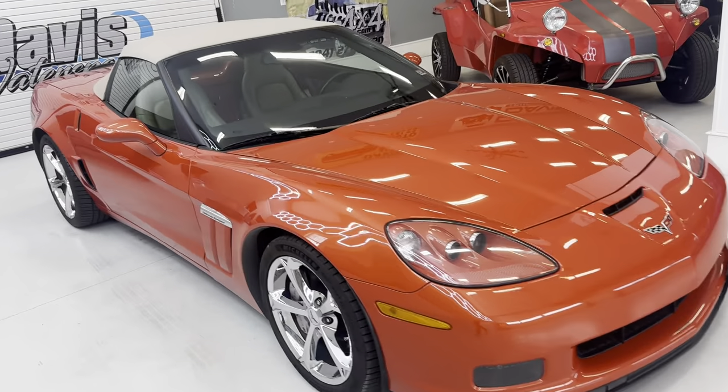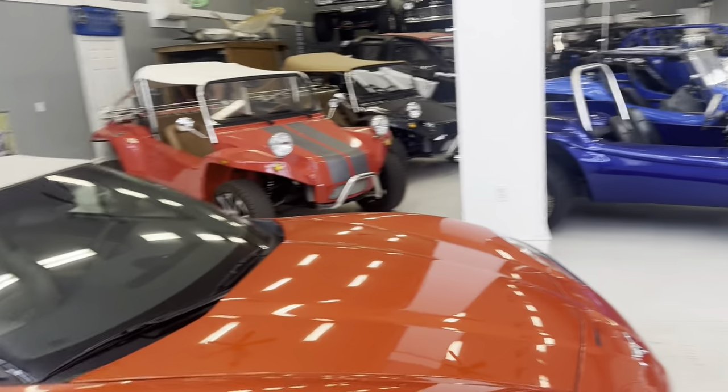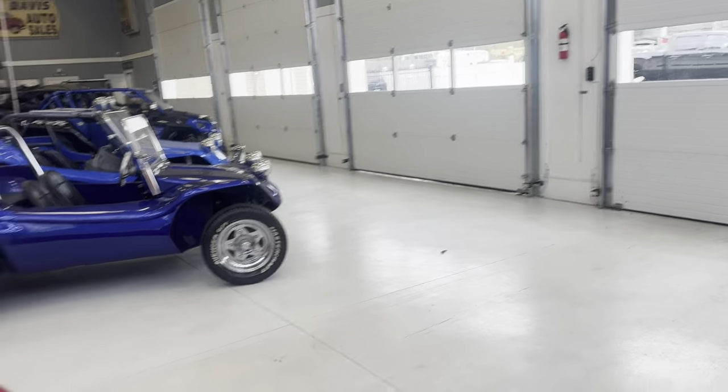Welcome back, here in showroom number one again today. Getting things cleaned, organized, looking good around here.